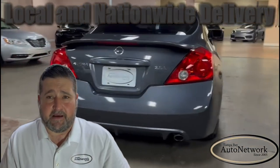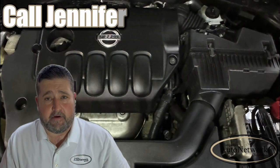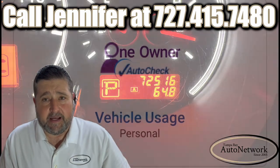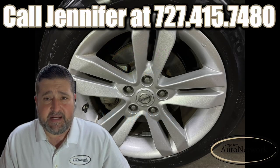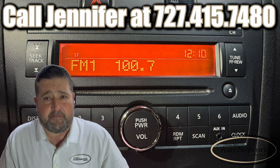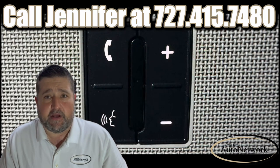The Altima's highlighted features are a 2.5 liter inline four cylinder engine and a CVT transmission. Low miles, it's a one owner vehicle, has 17 inch alloy wheels with great tread on the tires, the original AM FM CD player, and hands free calling.